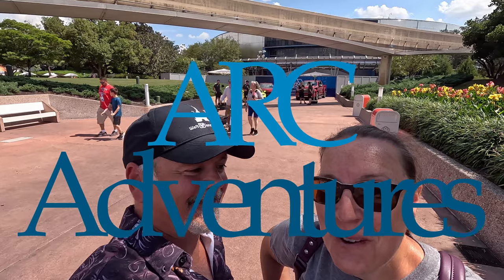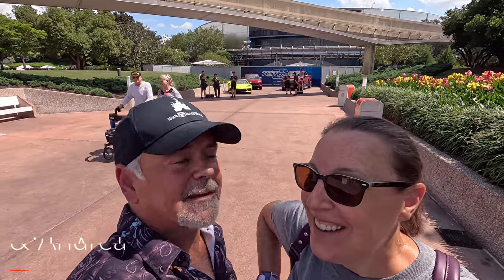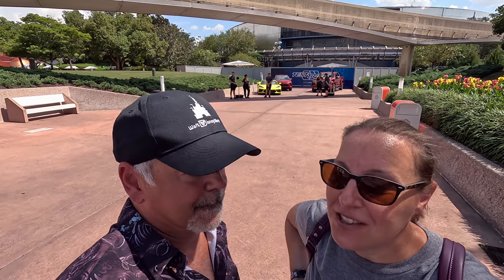Guess where we are today. It is Wednesday afternoon. They are working on the update with Test Track right behind us. Coming soon. But we are here for part three of the food and wine festival.